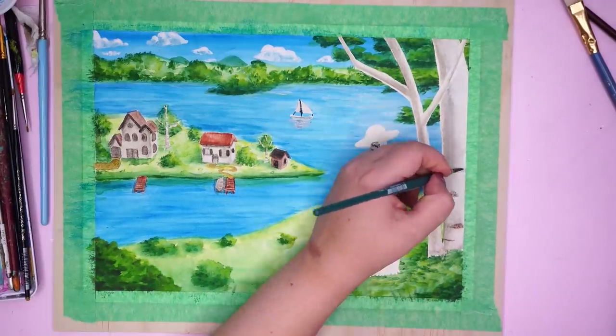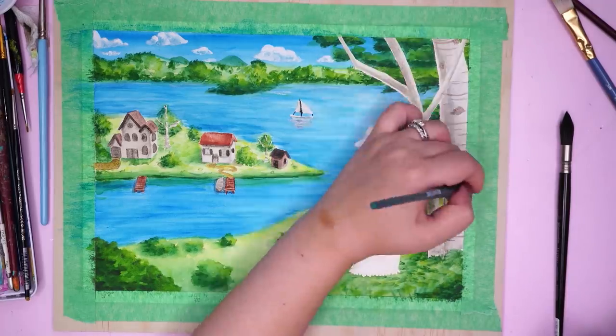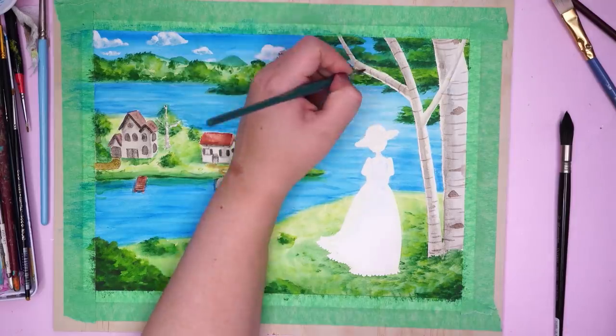Here I'm going in and finishing up the trees — adding the stripes on the bark as well as those little eye-shaped bits, and adding in some more leaves to overlap some of the branches.